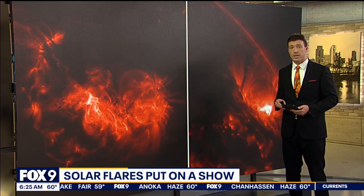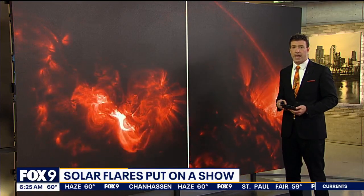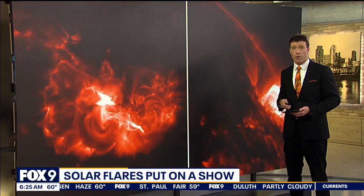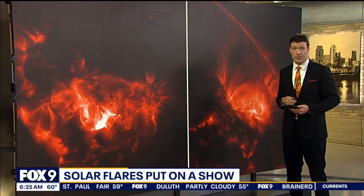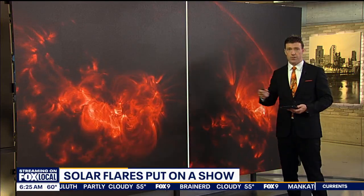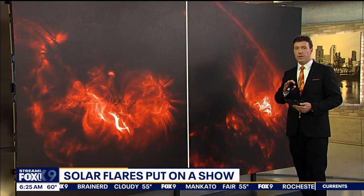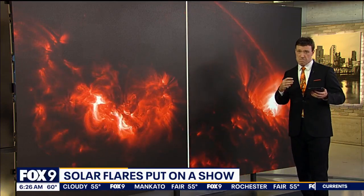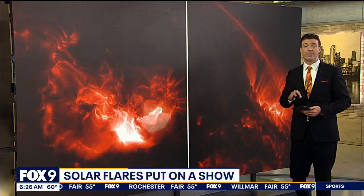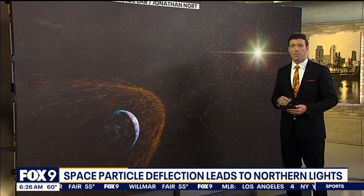This is video from NASA's Solar Dynamics Observatory of one of the larger events that happened back in May, when many of us here in Minnesota, even in the Twin Cities Metro area, could actually see the Northern Lights. It's a spectacular showing of the Aurora Borealis. Notice how these flares seem to pulse or flare — it's one of the reasons why we call them solar flares.